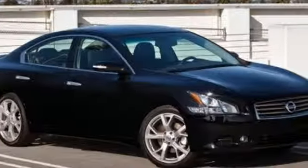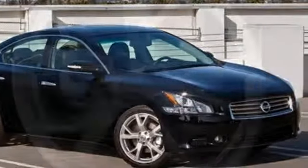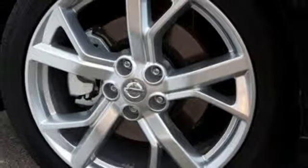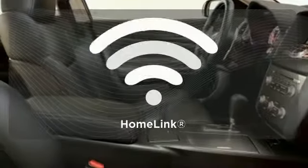Of course, you get stability and traction control, multiple airbags, and anti-lock brakes. Just don't be surprised when you hit the gas and find that exhilaration also comes standard. With HomeLink,